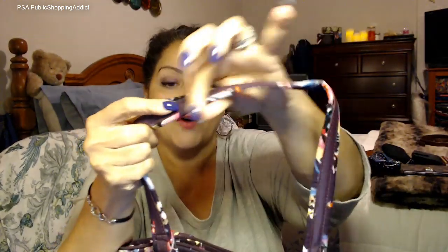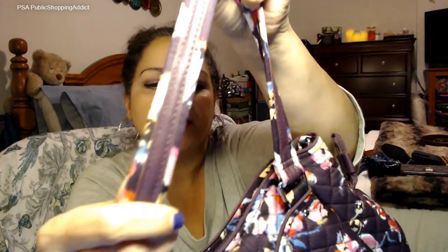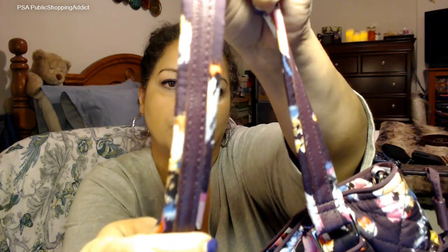This is a full faux leather trim — not actual leather, but it's also dark as well. Let me just show you right there.